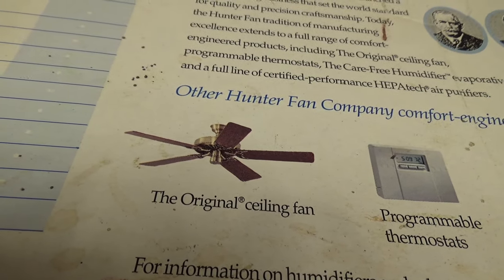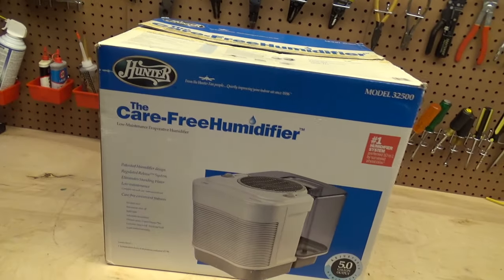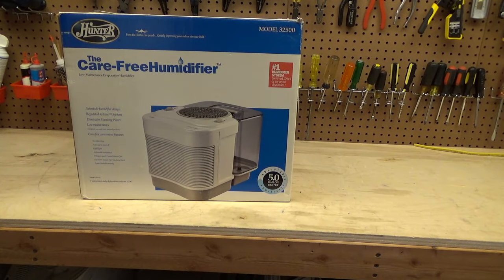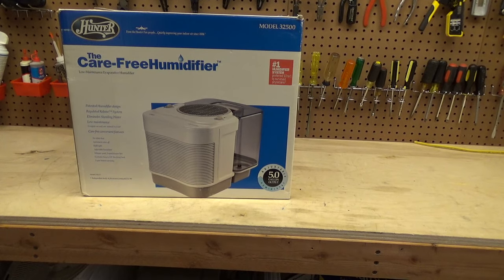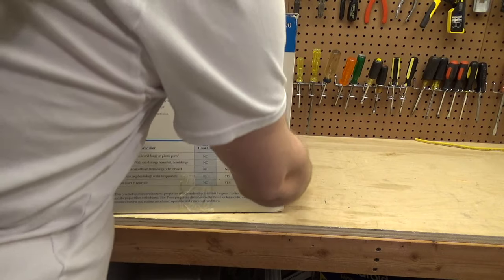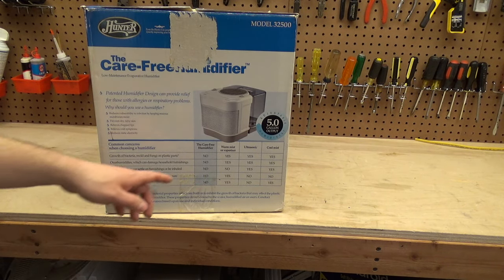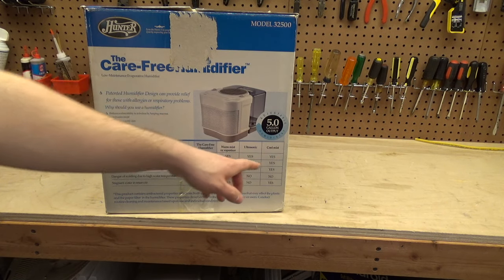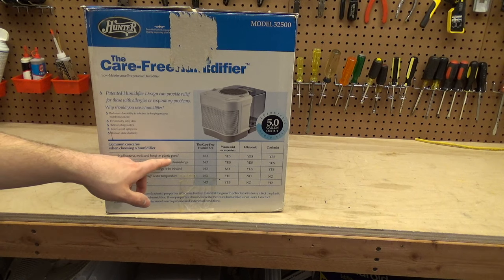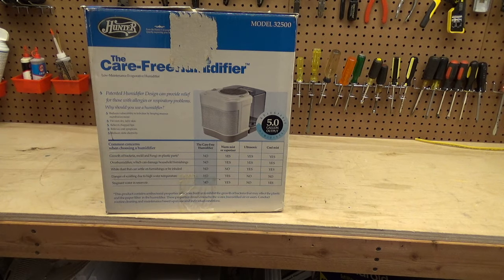You can tell this is old because the fan is wood and brass as opposed to silver. Let's take this out of the box — I'm not going to put water in and make a mess, but we'll go ahead and turn it on and see how it operates. This is some cap here because it's cool mist, and it says growth of bacteria, mold — cool mist says yes — so that doesn't make any sense.